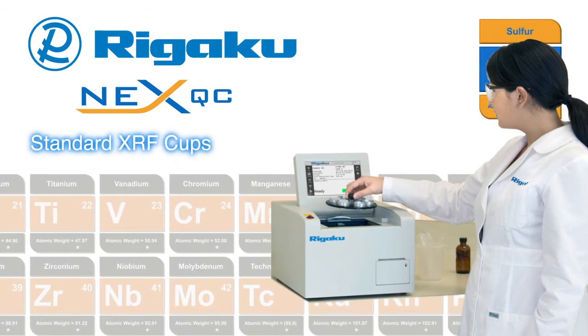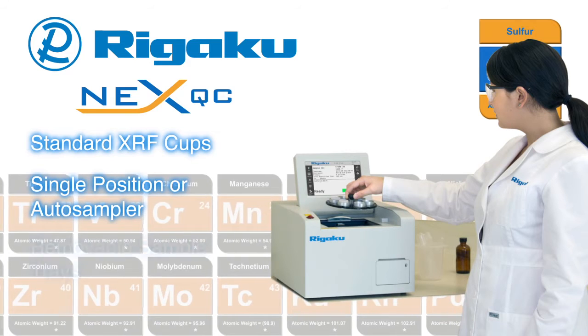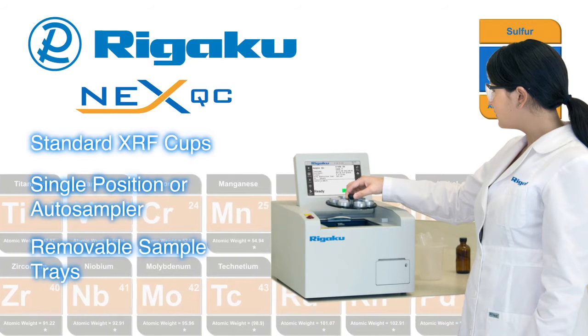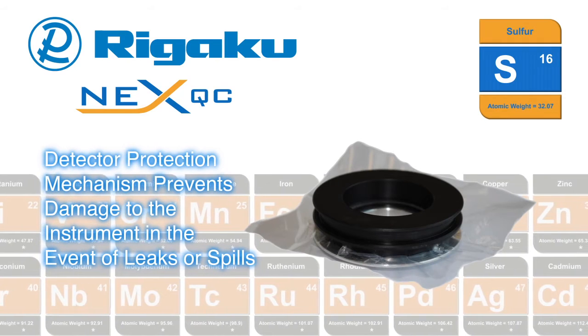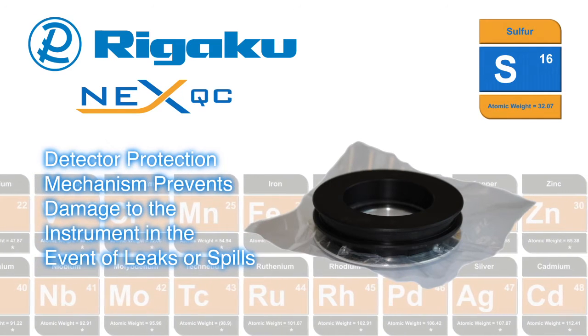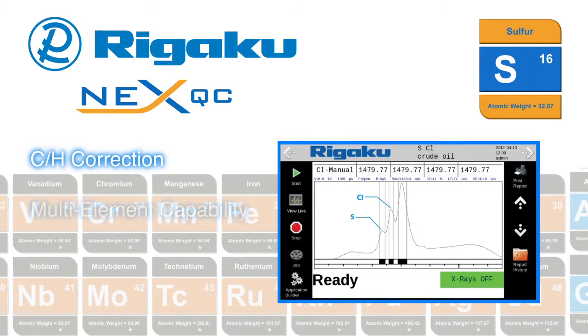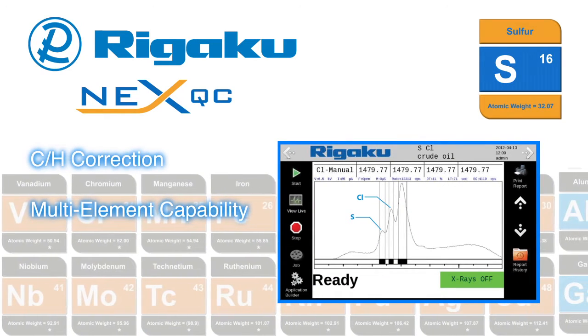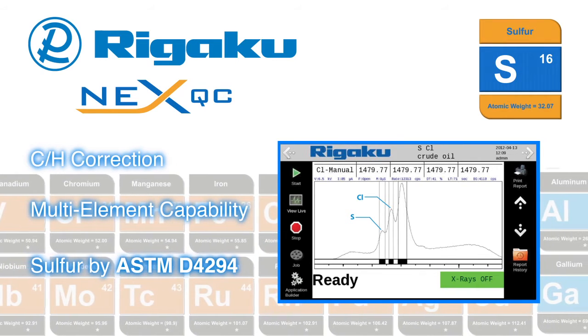Standard XRF cup compatibility means no special cups are needed. Interchangeable auto sampler sample trays increase efficiency and throughput. A detector protection mechanism prevents damage to the instrument in the event of leaks or spills. Carbon-hydrogen and multi-element corrections compensate for different types of oil, as well as the presence of salt and other elements.